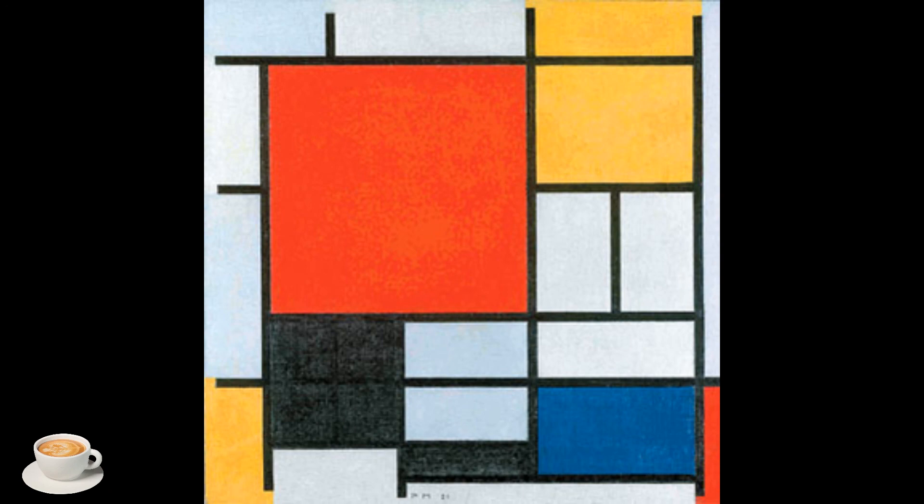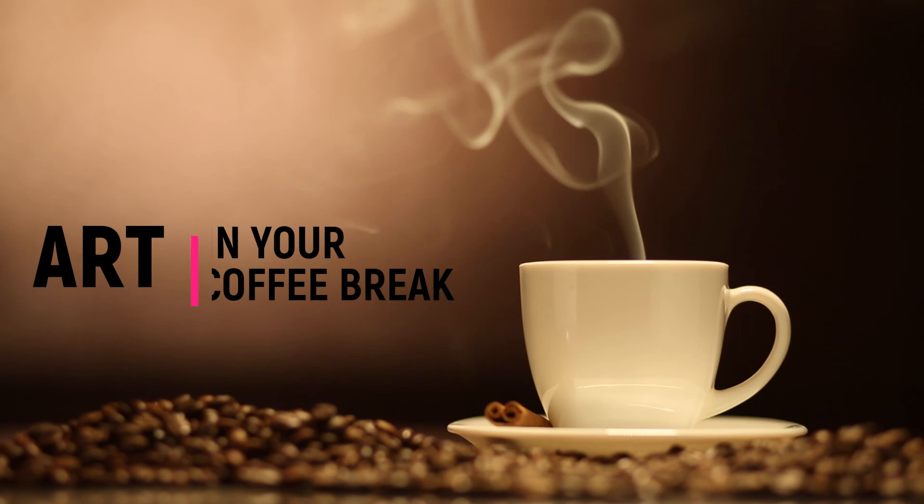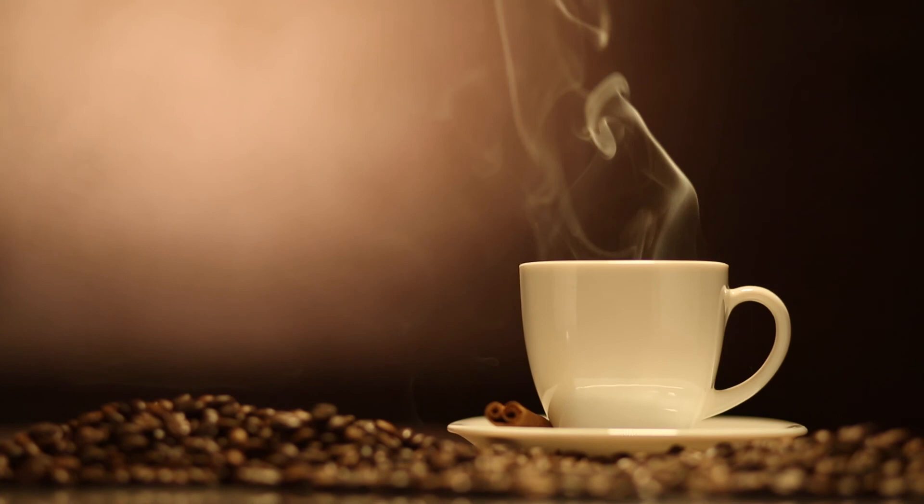That's probably enough about upside down paintings. Thank you for watching this Coffee Break Art and I hope you enjoyed it. This is a small YouTube channel for people interested in art. You can help me get more views by clicking on the subscribe button. Please don't hesitate to add a comment below and I'll see you next time.